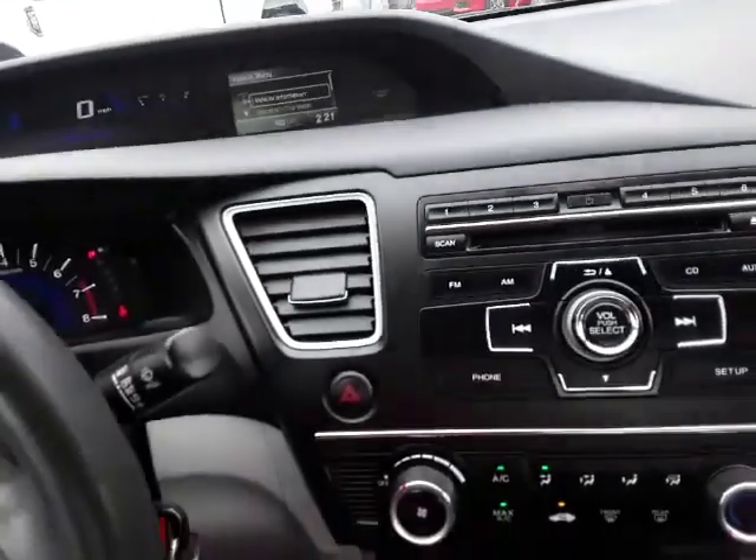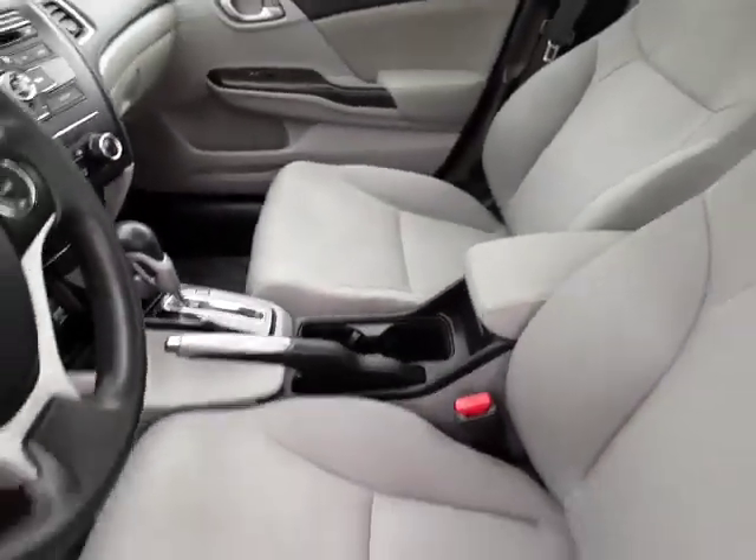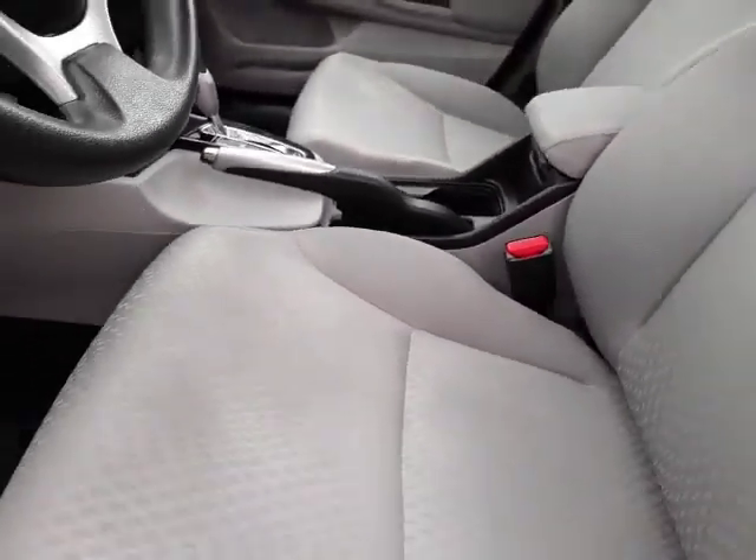No rips or tears on the interior, and the headliner is nice and clean. It runs and drives nicely — it's a fuel sipper. You're going to get close to, I'd say, probably 38 miles per gallon.